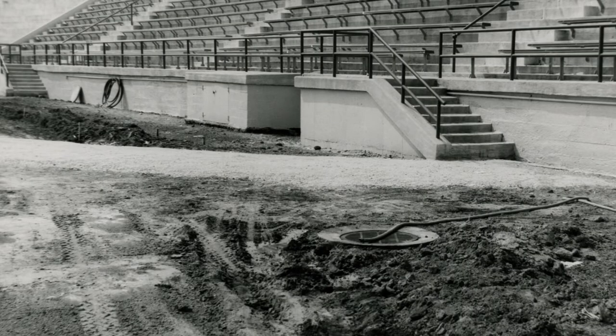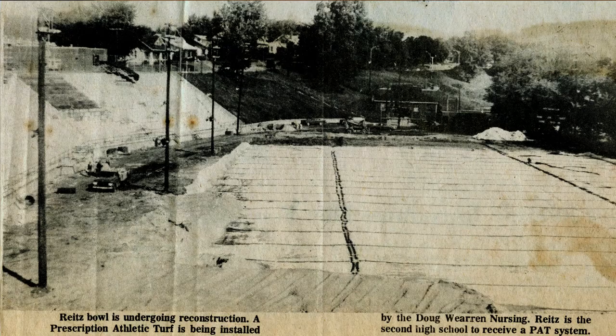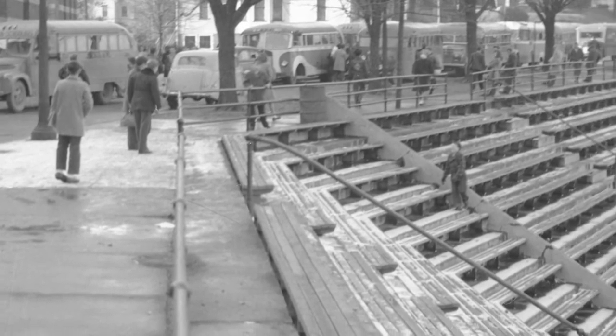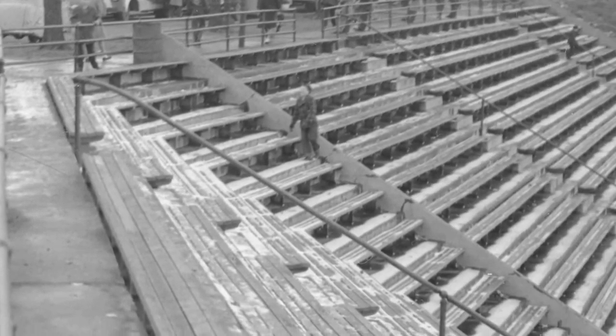One of the tremendous improvements that came in 1974 was the PAT irrigation system and a prescription athletic turf field, installed by Doug Warren. Schools like Purdue had just installed systems like this. Another improvement in 1974 was new fiberglass benches that proved to be more comfortable than the previous wooden benches. A track was also installed in 1974, and it was such a tight squeeze that it cut into the corners of the football field.